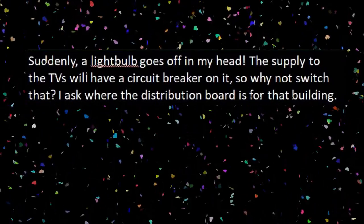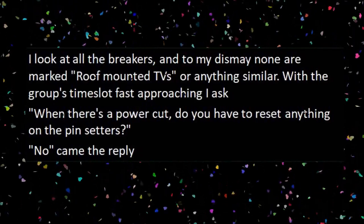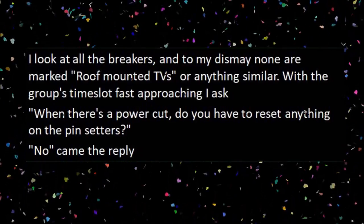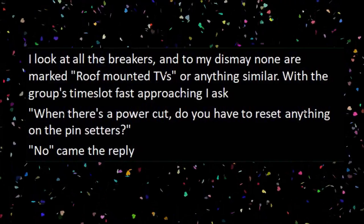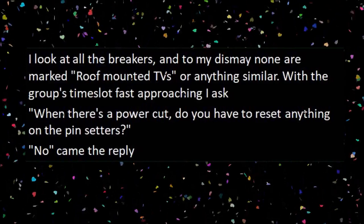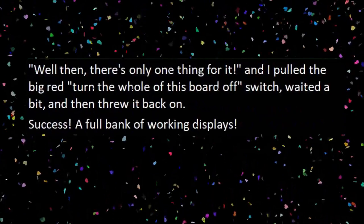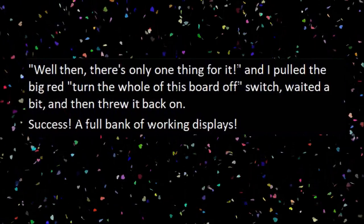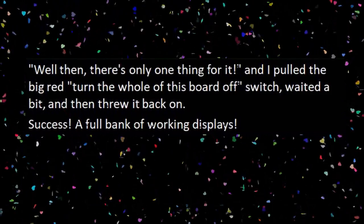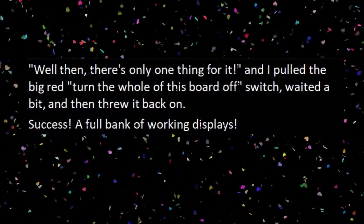The supply to the TVs will have a circuit breaker on it, so why not switch that? I ask where the distribution board is for that building. I look at all the breakers, and to my dismay, none are marked 'roof-mounted TVs' or anything similar. With the group's time slot fast approaching, I ask, 'When there's a power cut, do you have to reset anything on the pinsetters?' 'No,' came the reply. 'Well then, there's only one thing for it,' and I pulled the big red 'turn the whole of this board off' switch, waited a bit, and then threw it back on. Success! A full bank of working displays.